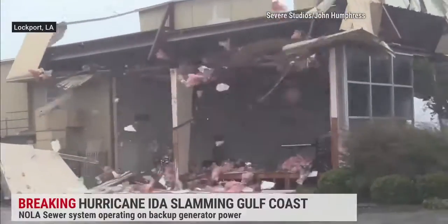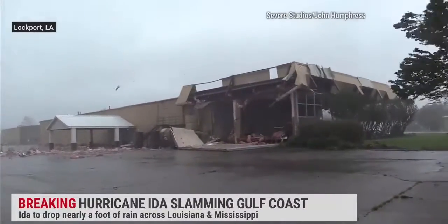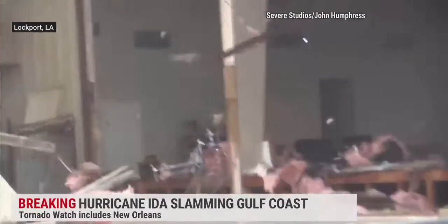That's the whole side of a building that collapsed, and then the wind just tunnels right on through it, blowing all the insulation out. Everything coming out — really rough to see what happened here in Lockport. Look at that.